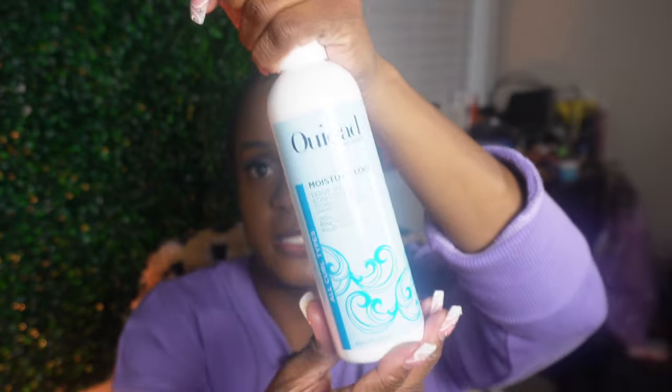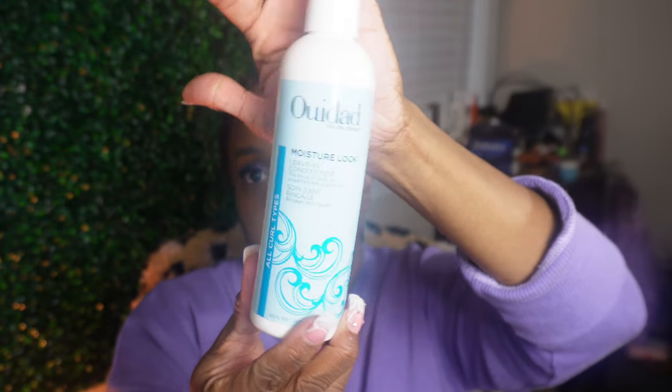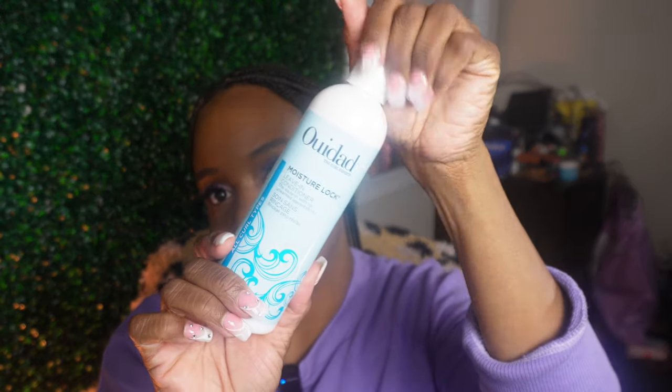Next is a moisture lock leave-in conditioner - the leave-in with no unwanted leave behind. I love leave-in conditioners because I wash my hair maybe two to three times a month but I always put in a leave-in conditioner. This is my first time trying this product. It's a breathable moisture foundation that encourages curls to form and leaves hair soft and silky with moisturizing prickly pear cactus extract, antioxidant green tea, and arnica extract. The formula hydrates curls with no greasy residue - haven't tried it yet but we shall soon.